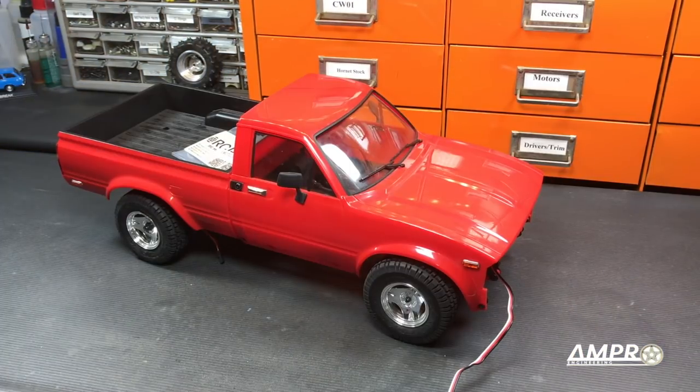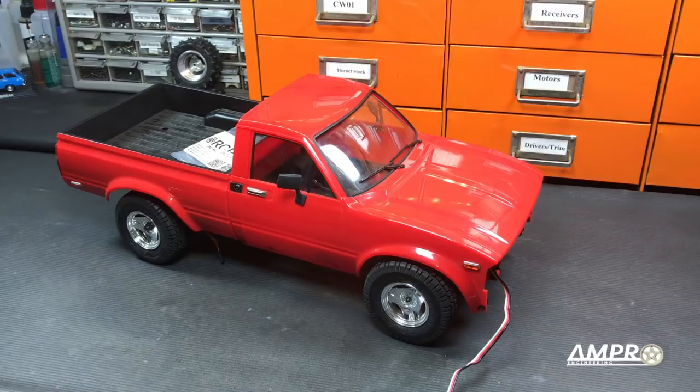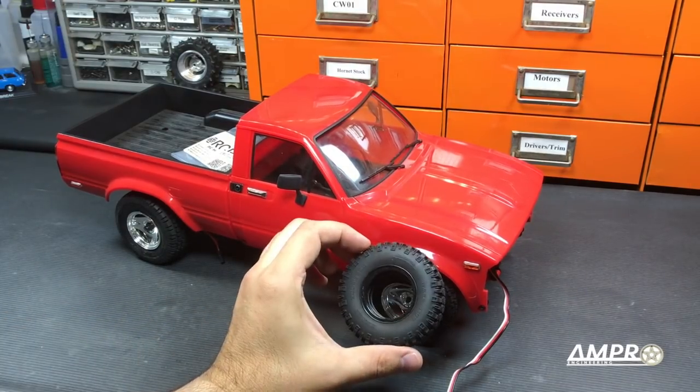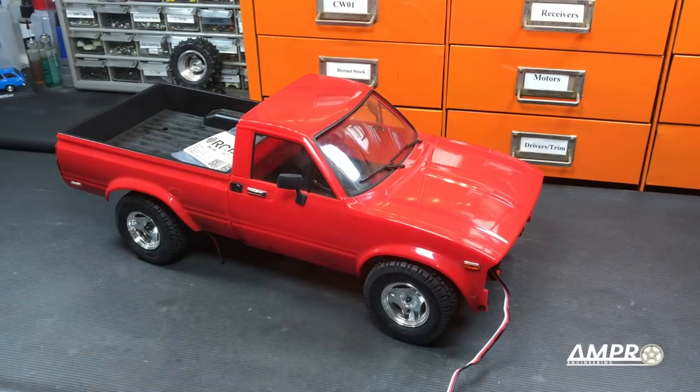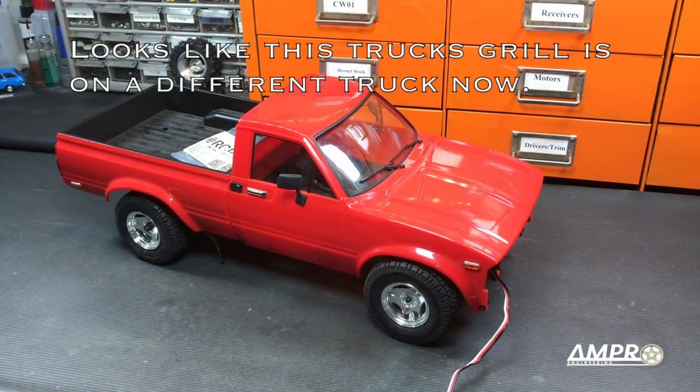My Trail Finder 2 has gotten remarkably little love, but I've now accelerated this process because I really want to get it done. I have flipped the axles over on this truck to give it a more stock look. It's also going to get 3D printed rims with 1.55 Mickey Thompsons, a complete interior, correct-looking headlights, and a slew of other upgrades.